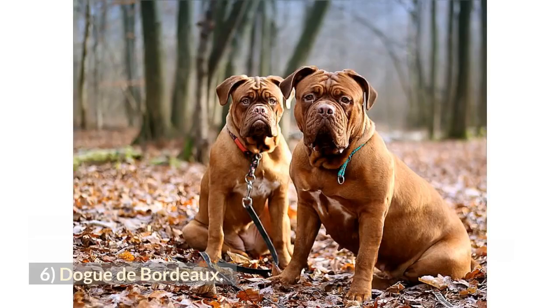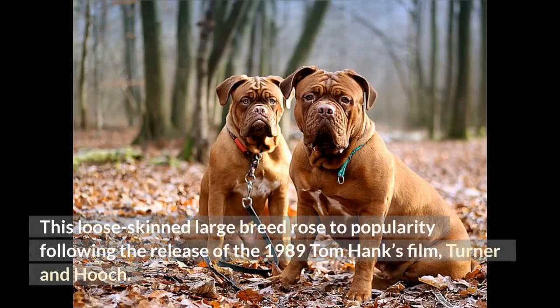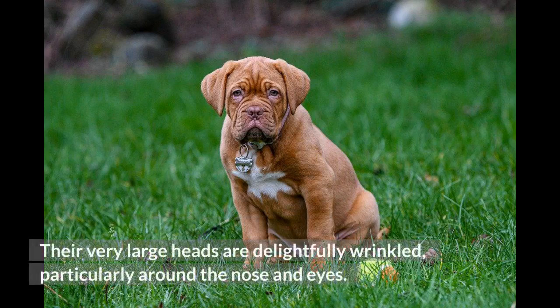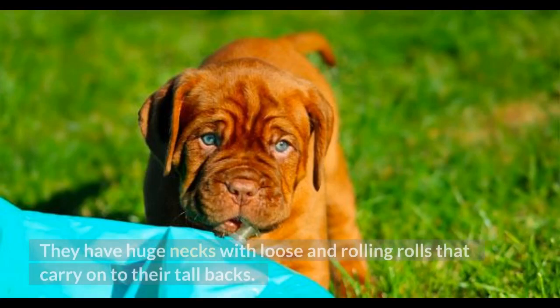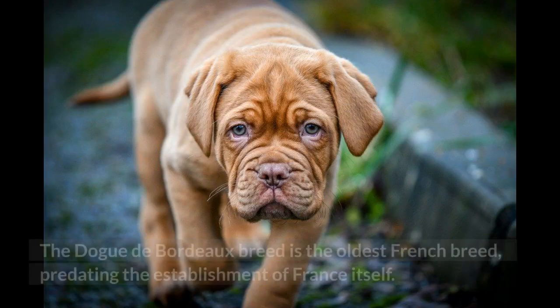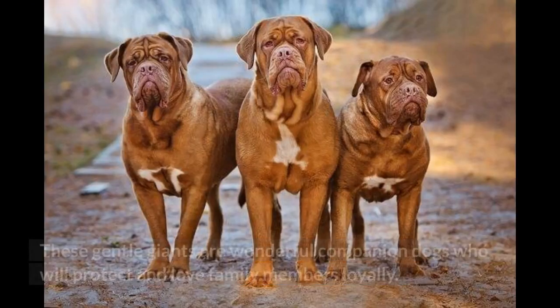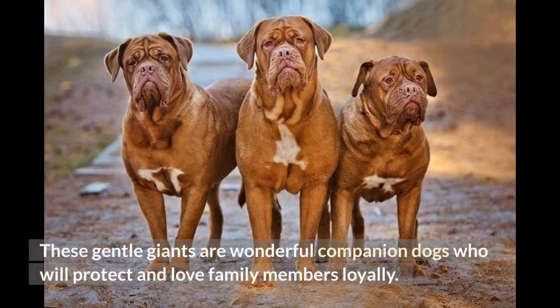Number 6: Dogue de Bordeaux. This loose-skinned large breed rose to popularity following the release of the 1989 Tom Hanks film Turner and Hooch. Their very large heads are delightfully wrinkled, particularly around the nose and eyes, and they have huge necks with loose, rolling folds that carry on to their tall backs. The Dogue de Bordeaux is the oldest French breed, predating the establishment of France itself. These gentle giants are wonderful companion dogs who will protect and love family members loyally.